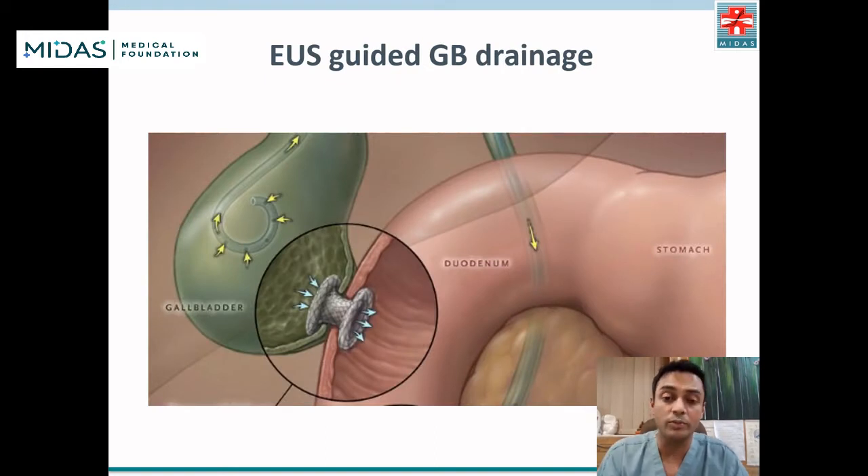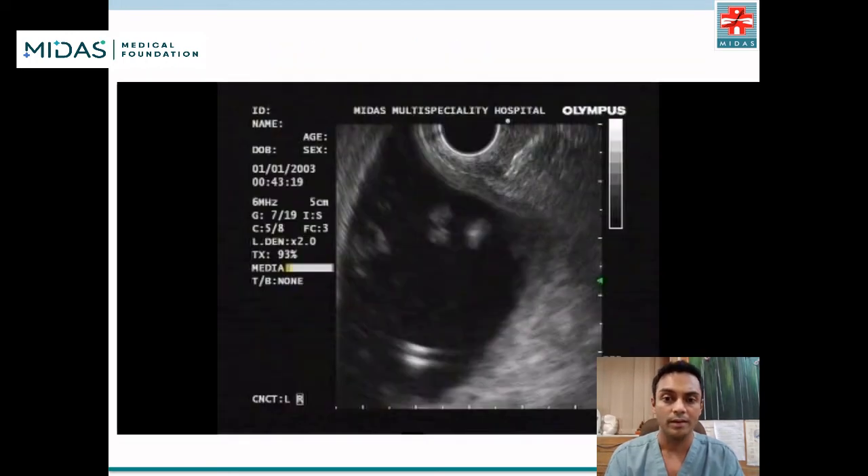We decided to proceed with EUS-guided gallbladder drainage, as shown in this illustration here. Under EUS guidance, the gallbladder was identified as shown in this video.